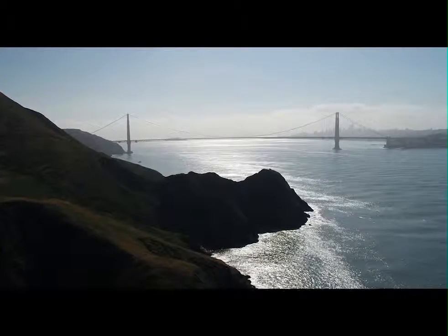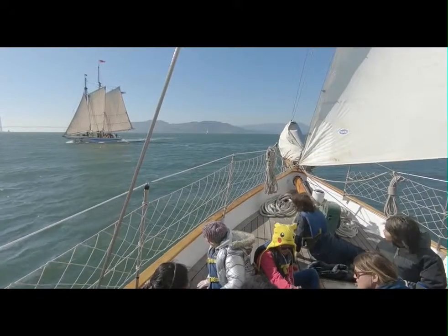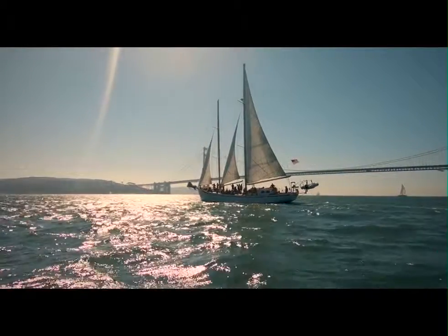We can go out along the coast and she's very, very well-built and designed to go on long expeditions. And that's an exciting feature about Matthew Turner. As spectacular and environmentally unique San Francisco Bay is,